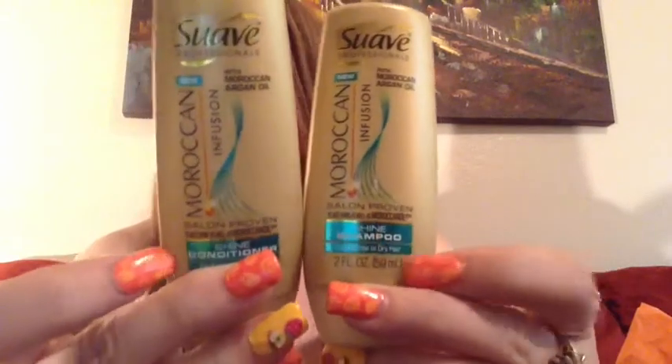So I got this random little white box in the mail from Suave and when I opened it I was pleasantly surprised. It's two deluxe samples of their new Moroccan Infusion shampoo and conditioner. They're pretty large bottles — about as big as my hand — so they'll last maybe four or five washes if I'm conservative. It has Moroccan argan oil in it and smells really good, almost like a sunscreen. I'm excited to try them — it's great to get free deluxe-size samples.